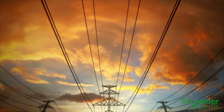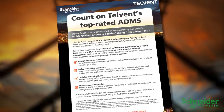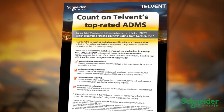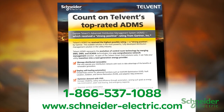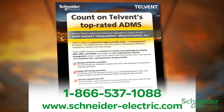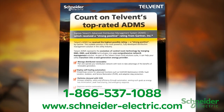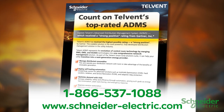ADMS can do all this, and a lot more, and it was the only vendor solution to receive Gartner Inc.'s highest possible strong positive rating. For more information, please call 1-866-537-1088 or visit SchneiderElectric.com today. And if you're already a customer, we can help you leverage your existing investment with new capabilities.